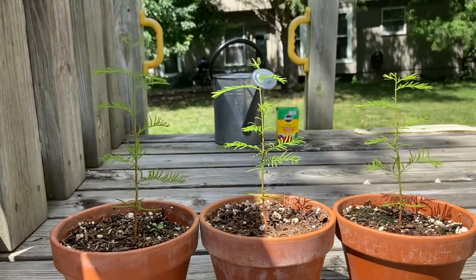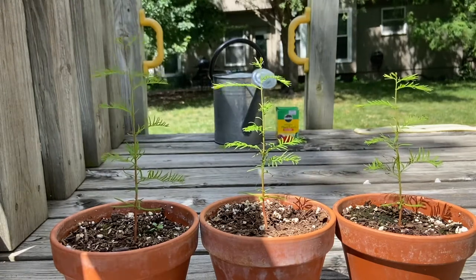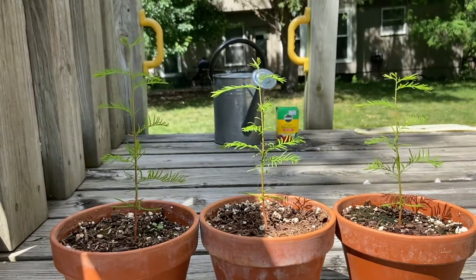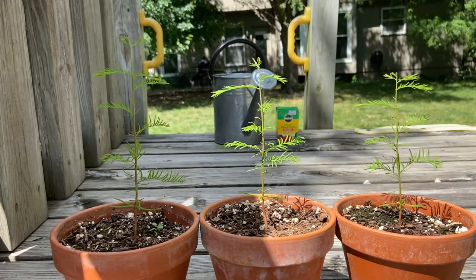By studying the big bald cypress in my backyard, I have determined that the bald cypress trees drop their needles and those little branches they're making in the fall and form little leaf stars. And then the next spring, those leaf stars have buds on them that become new branches the next year that are even bigger and stronger than the ones the previous year.